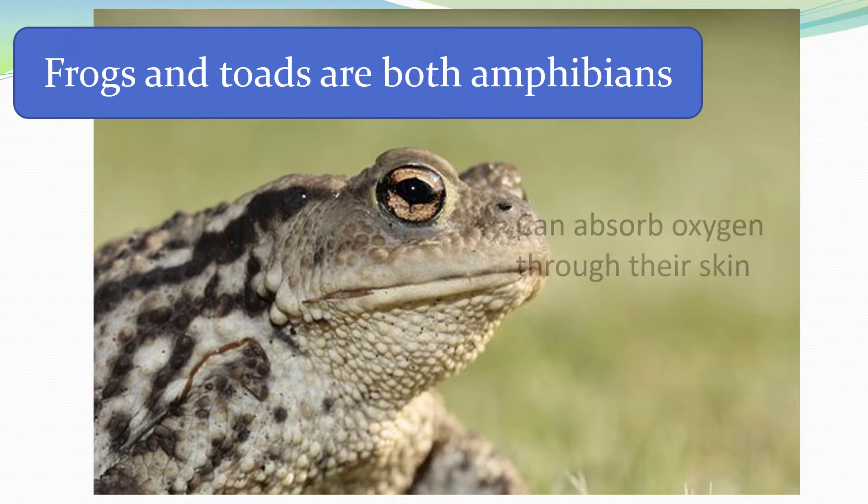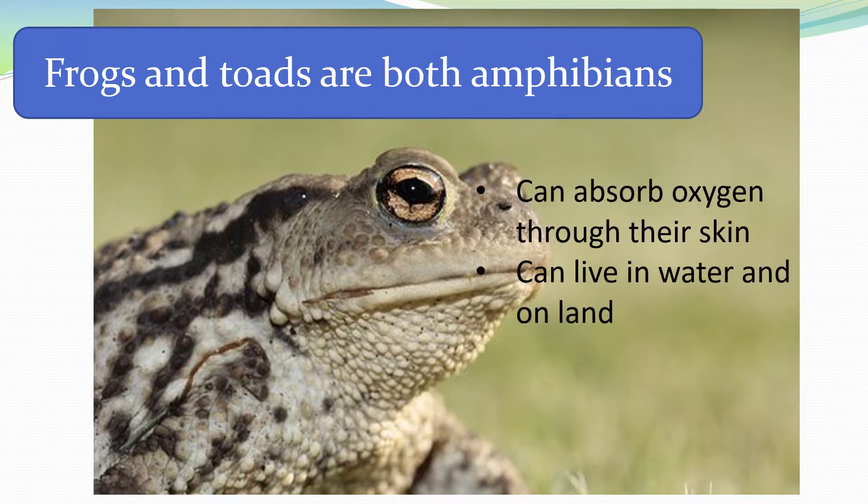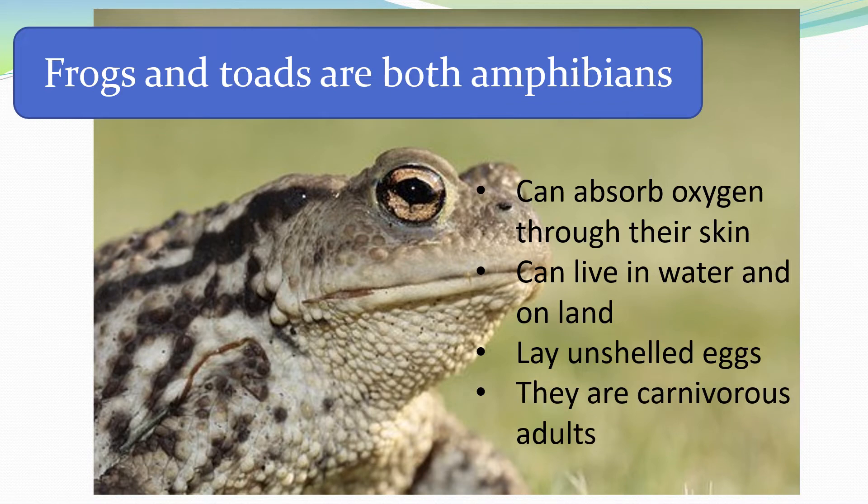They can absorb oxygen through their skin. They can live in water and on land. They lay unshelled eggs and they are carnivorous adults.